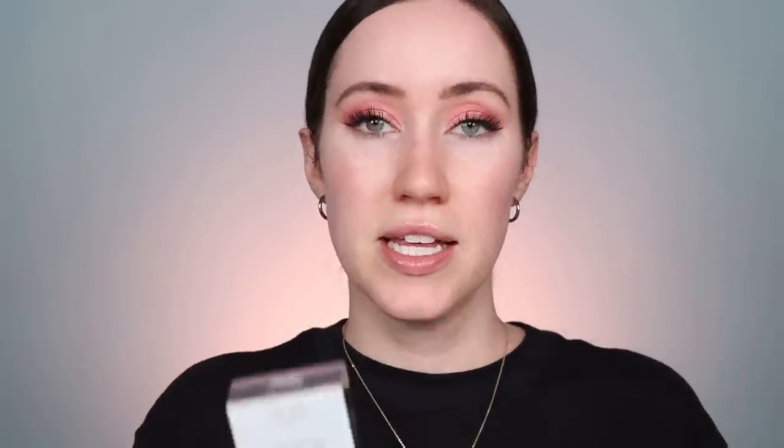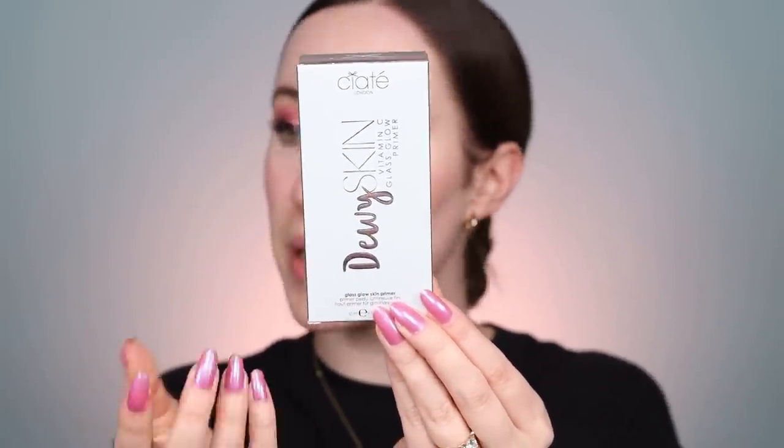Moving on to complexion. A product I haven't seen people talk about is the Siaté London Dewy Skin Vitamin C Glass Glow Primer. I don't think I've tried this before - I feel like I would have remembered the packaging. It looks like a cream but it's supposed to give you glass skin. I'm taking this on my fingertips and massaging it into the cheeks, focusing mostly on the outside of the face with a little through the T-zone as well for that glow.